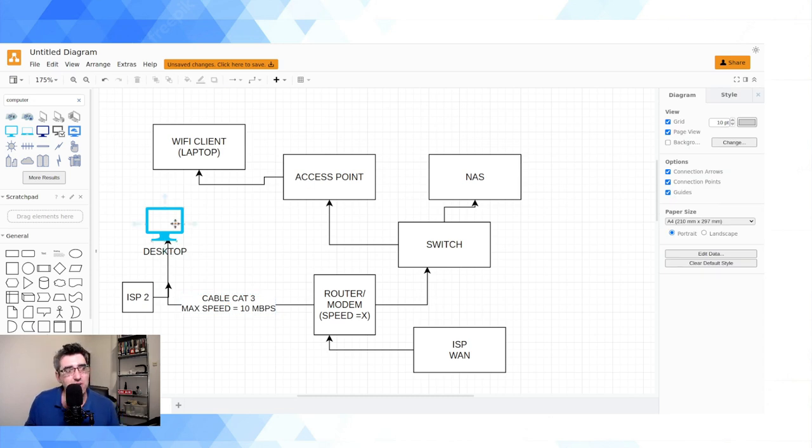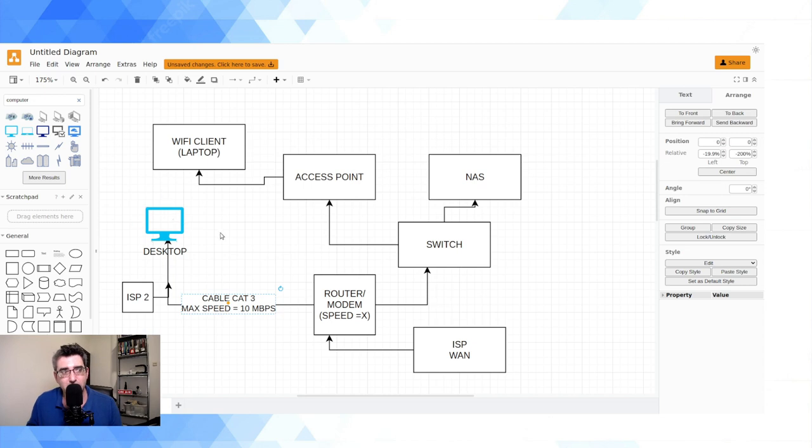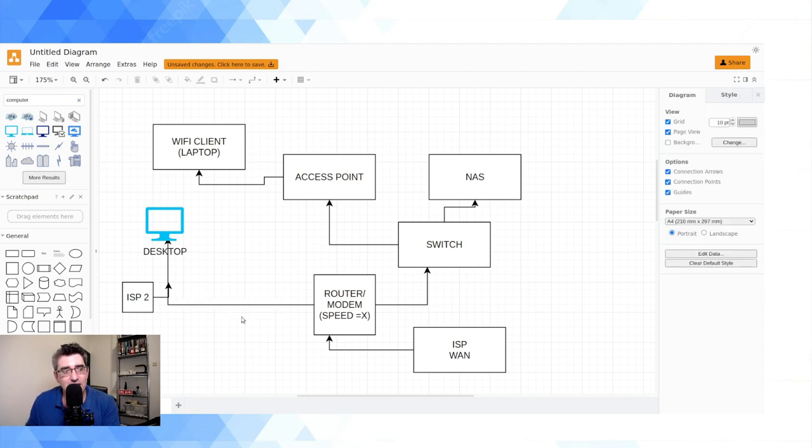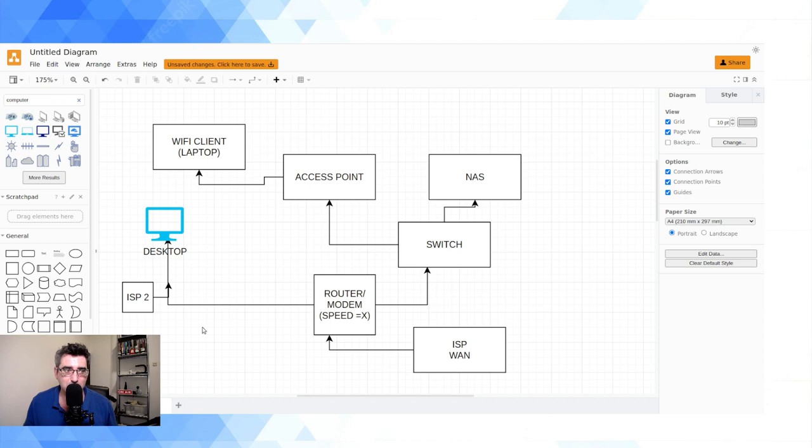So max speed equals 10 Mbps — that means that desktop computer is only going to be getting a maximum of 10 Mbps in both upload and download. Once the internet speed has been slowed down on the network by what I call a speed bump — whether that's a cable, a switch, or hardware inside the device — anything connected downstream of that can't magically make up the missing speed. In this case, you'd be losing basically 90% of your speed. So once it's slowed down, anything downstream at that point is going to be slowed down too. Your first speed bump on your network is going to be the cabling.